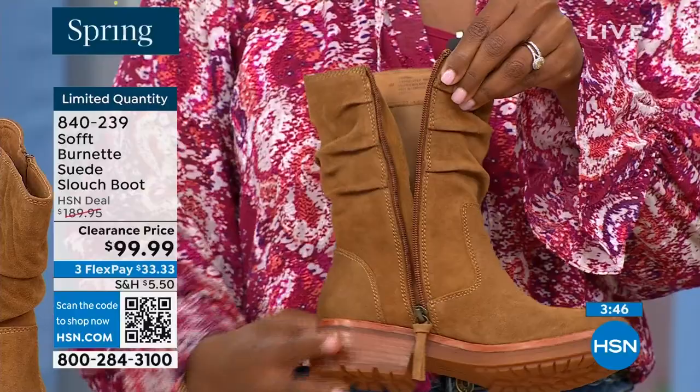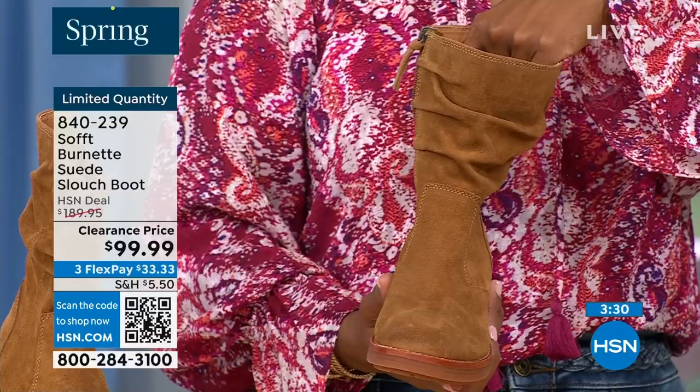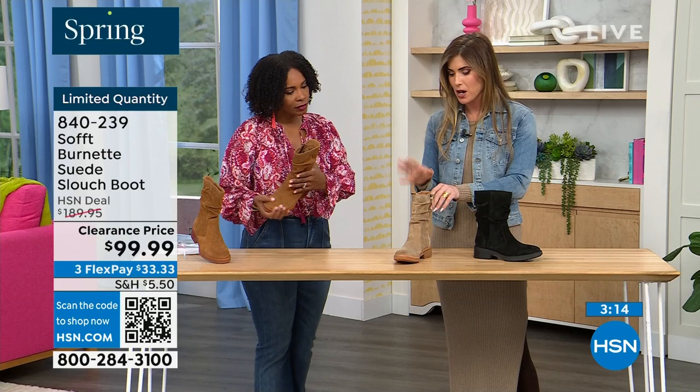I love the slouchy boot, but with some slouch boots I feel like they're a little too slouchy — they almost look messy, which is a fun style but you can't wear it with every look. I love these because it's the slouch — you can really see it on the lighter Barley color — but it's just enough. It's not billowing down. It still stays put, and you've got that easy zipper entry so you're not going to break a nail.